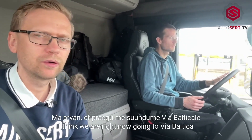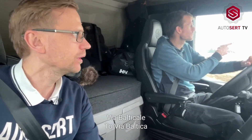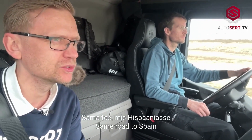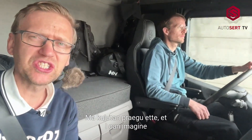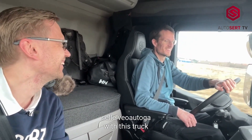I think we are right now going onto Via Baltica — same road that goes to Spain. I can imagine I'm driving right now to Spain with this truck.